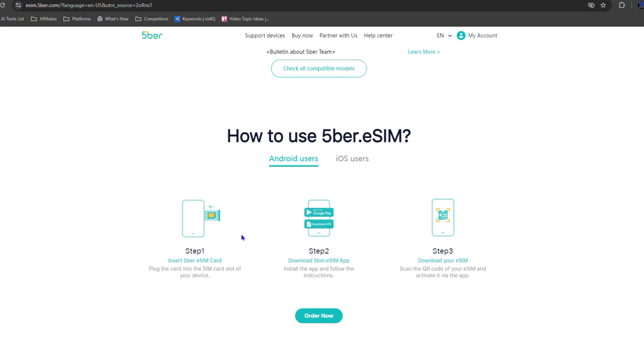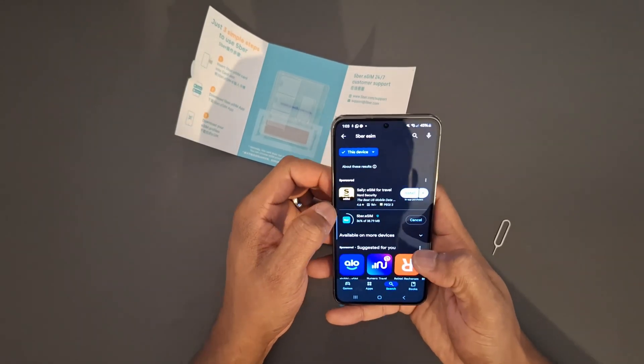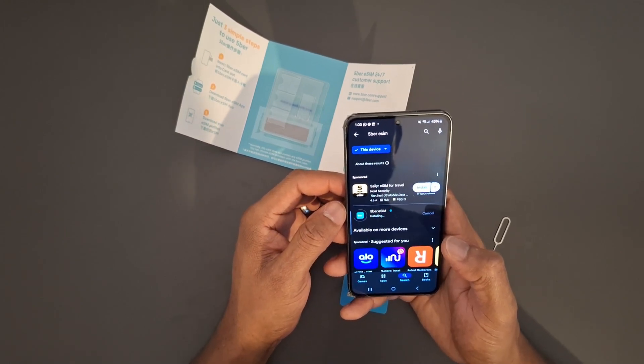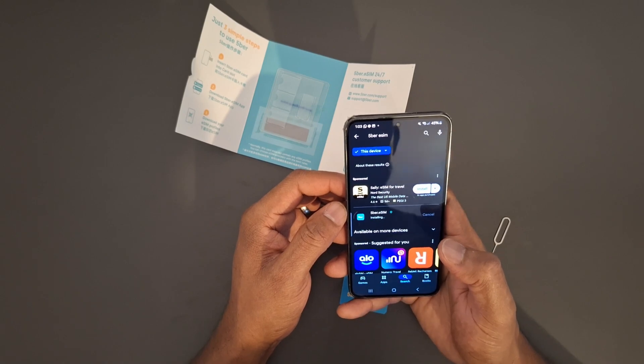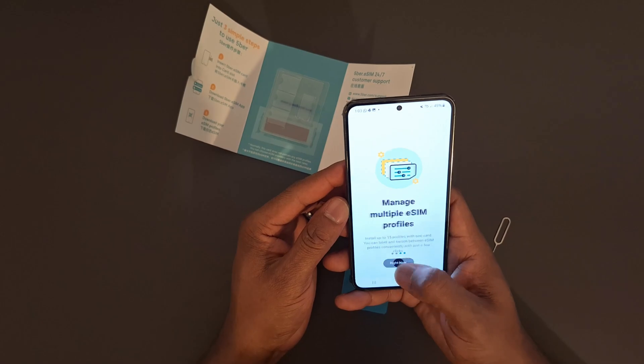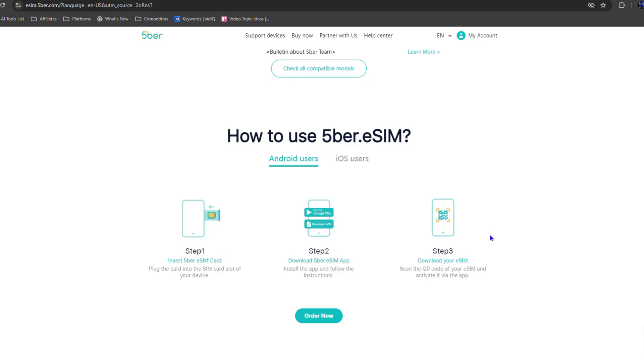Once you put this in, your phone should start to detect it and you should be able to see you have an extra sim card in your phone, as it will show up in your e-sim manager. You just need to download the Fiber e-sim app — go to your app store, find that app, and simply download and install it. Once you download the application, the next step is to scan the QR code. Scan that QR code, and the e-sim card profile is set up.